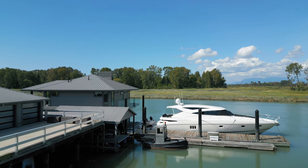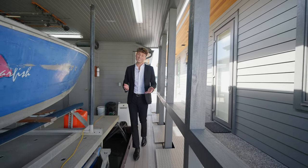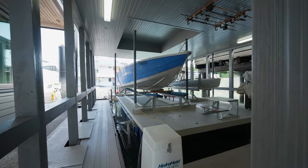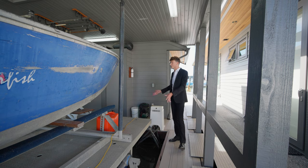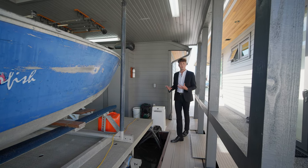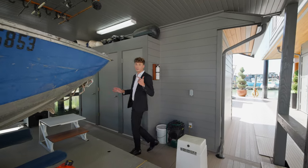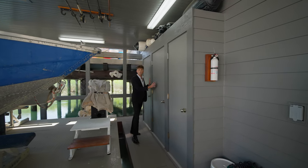Now, does the yacht come with the home? Unfortunately, no. But what does come with the home is this boat lift, which lifts your boats right out of the water — great for repair or keeping them in storage away from the water. There are also three deep storage lockers for all your marine needs: life jackets, ropes, tools, anything you need related to the water.